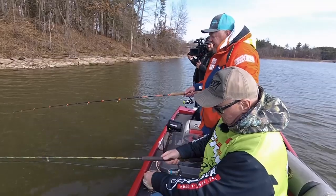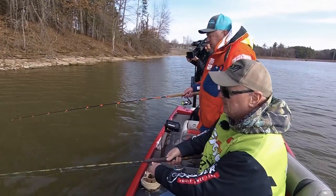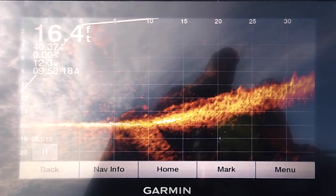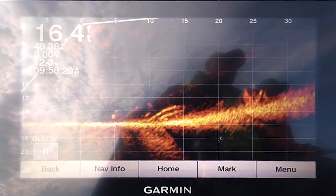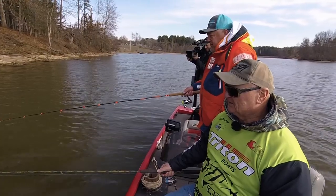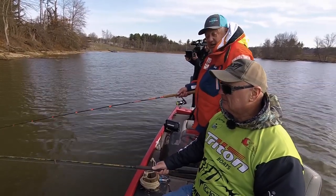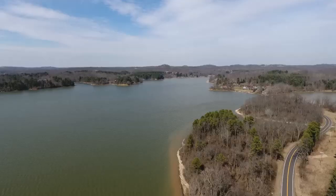We're on the hunt for a few bigger fish today, but if not, we're in the first week of March in Ohio — it's still cold and there's nothing like being on the water. I'd rather catch seven to nine inch fish than sit at home any day.